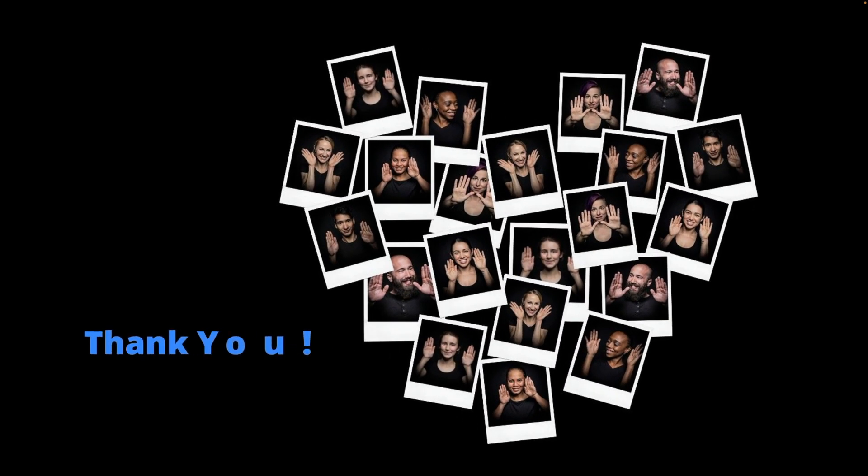Thanks for checking out this video. We hope your students find that double the visuals makes learning more efficient, effective, and enjoyable.